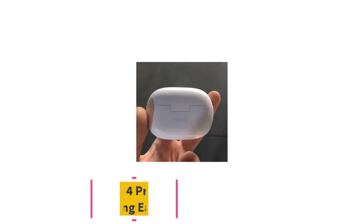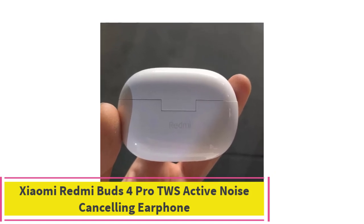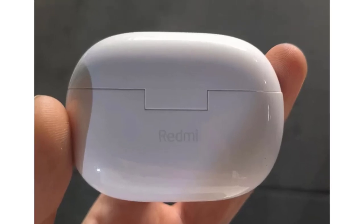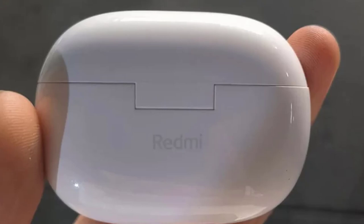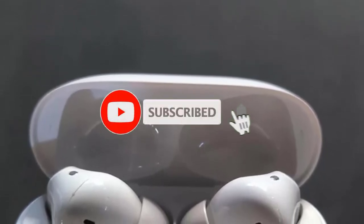Top 1: Xiaomi Redmi Buds 4 Pro TWS Active Noise Cancelling Earphone. The Xiaomi Redmi Buds 4 Pro TWS are premium wireless earbuds designed for immersive audio experiences. Featuring active noise cancellation (ANC), these earbuds effectively reduce ambient sounds by up to 43 dB, allowing you to focus on music, calls, or gaming without distractions.